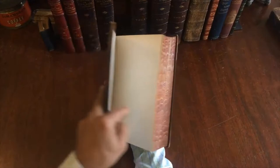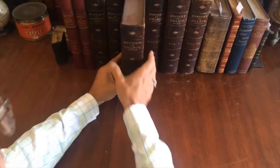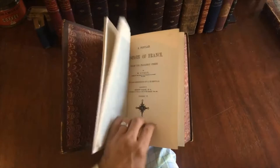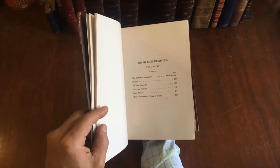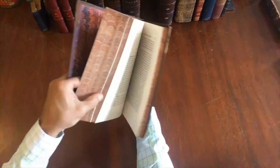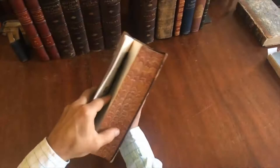Here we see volume three, which has these steel engravings — there's a portrait of Joan of Arc. The fourth volume is similar.